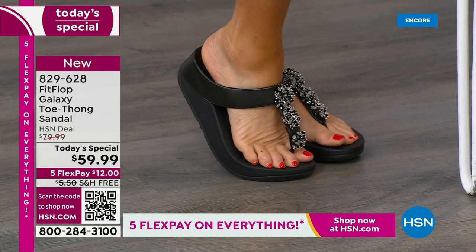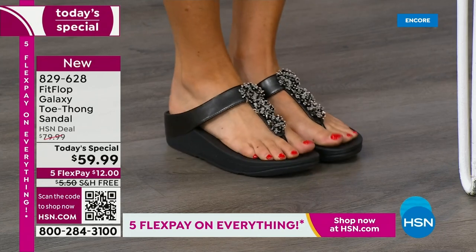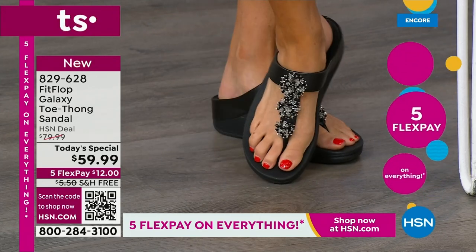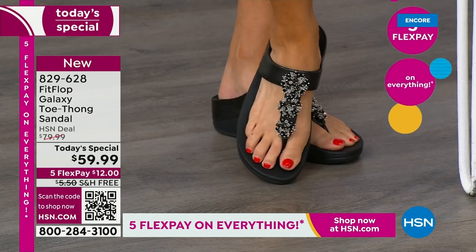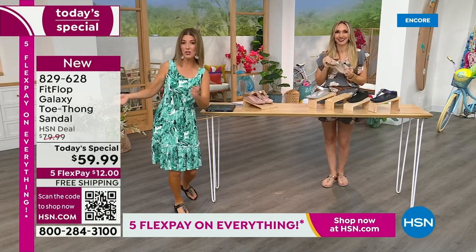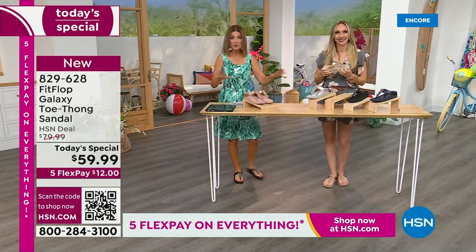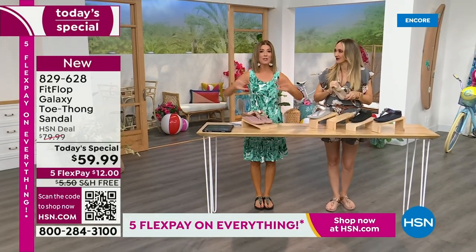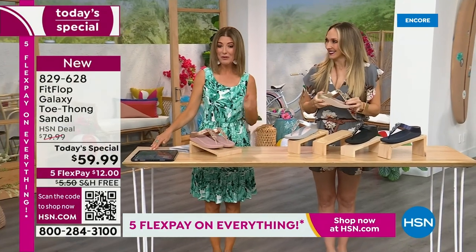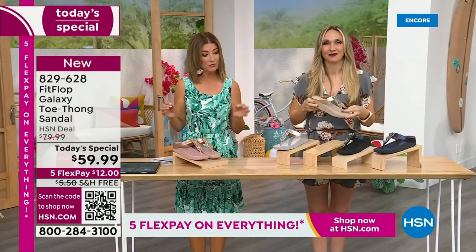I really think they've knocked it out of the park with which style to bring for the Today Special for June — which is our last one for the year. We don't get to do FitFlop Today Specials very often. You're watching right at the launch, so you can get all the choices — right now we have all the colors and all the sizes. By morning that will not be the case. For $12 a month, this might be the best time to shop FitFlop.